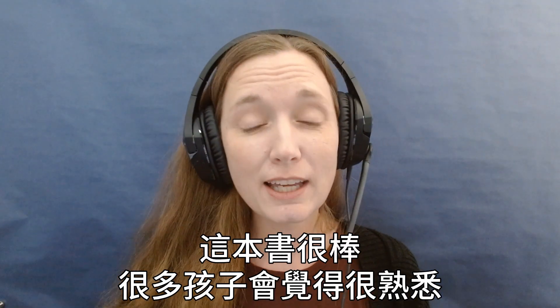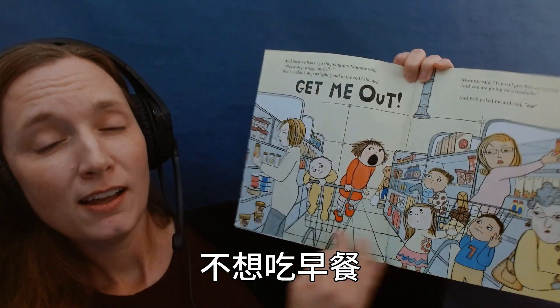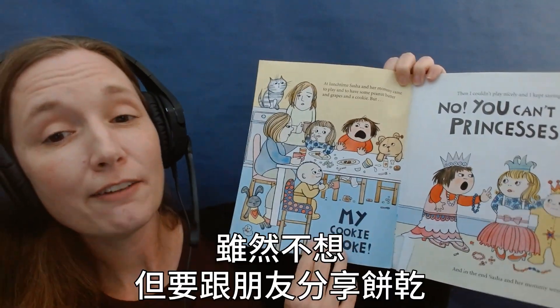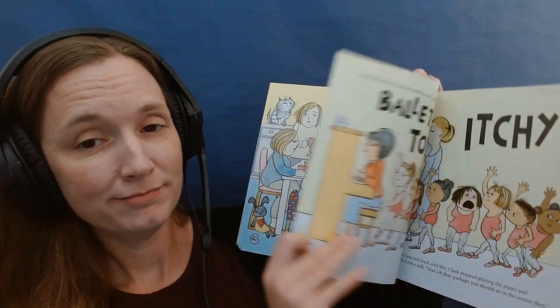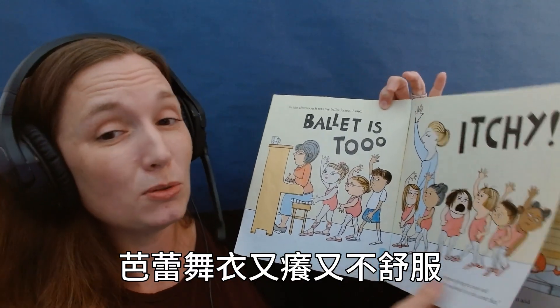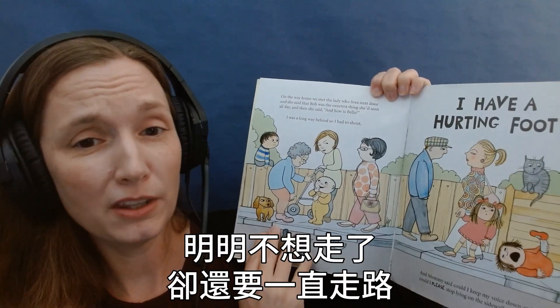This is a great book that your kids will relate to — not wanting to eat their breakfast, having to sit in the shopping cart at the grocery store, having to share a cookie with a friend and not wanting to, their ballet leotard being too itchy and too uncomfortable, or having to walk when you really just don't want to.